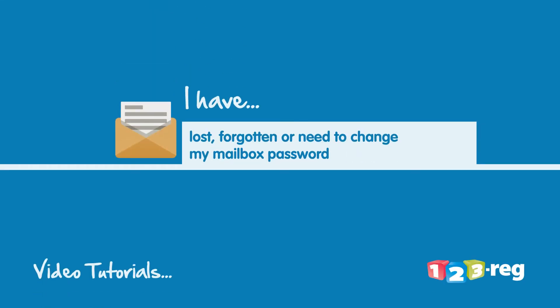I have lost, forgotten or need to change my mailbox password. So you've forgotten your mailbox password or need to change it. Don't worry, just follow these simple steps.